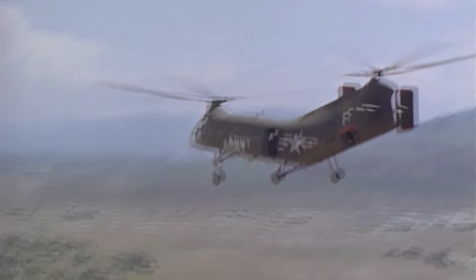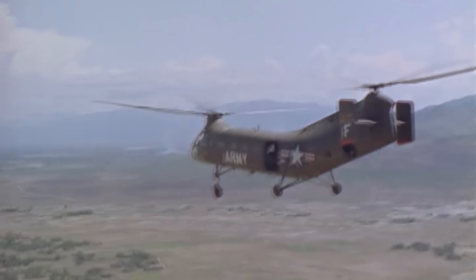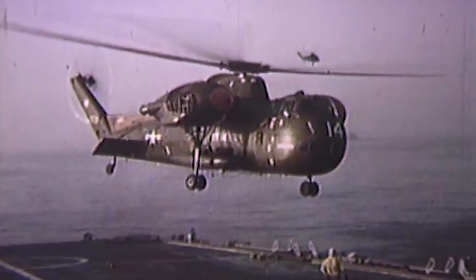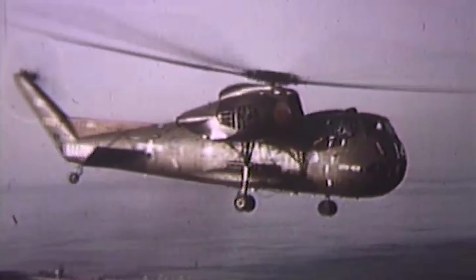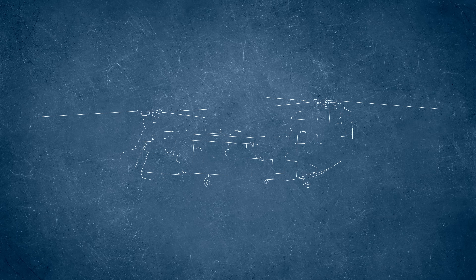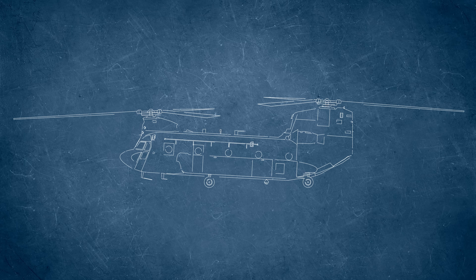When the U.S. Army identified a critical gap in its aviation capability. The current heavy-lift helicopter, the aging piston-powered CH-37 Mojave, was underpowered, bulky, and had limited range. What the Army needed was something stronger, faster, and more reliable.